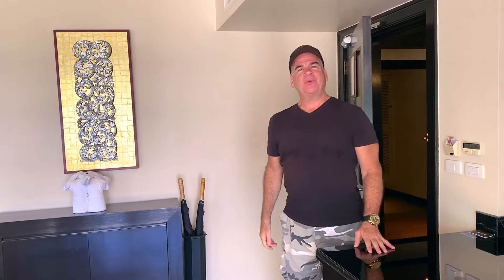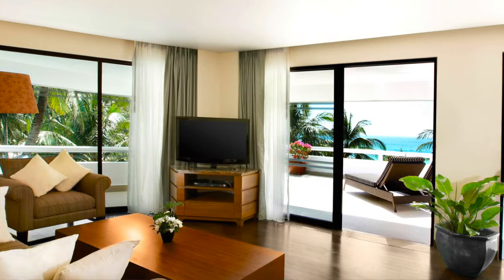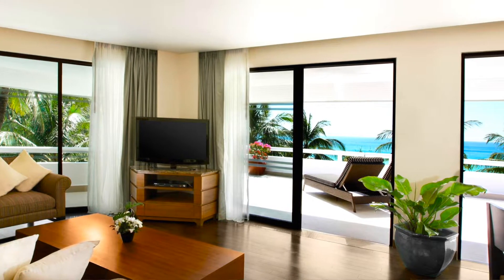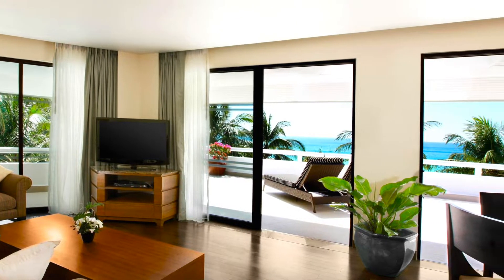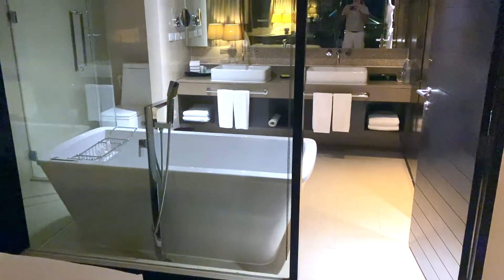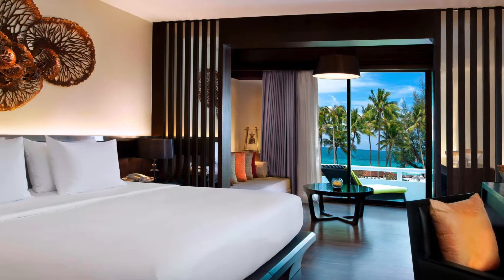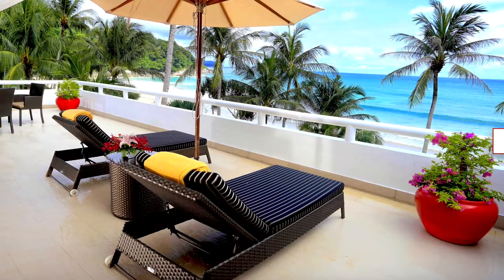Welcome to the one-bedroom units at Le Meridien. This is a beautiful resort with over 400 rooms. The one-bedrooms all have a living room, dining room, a huge bathtub, and a really big king-size bed. This is an oceanfront unit — it also has a dining room and living room, and then you can walk out onto the balcony.